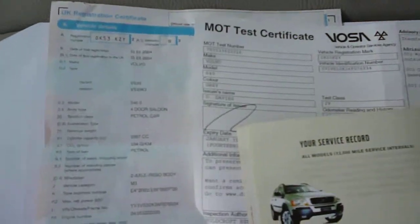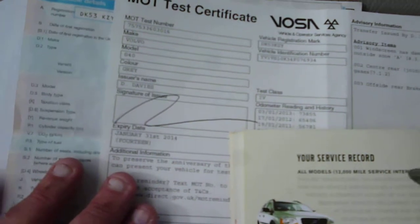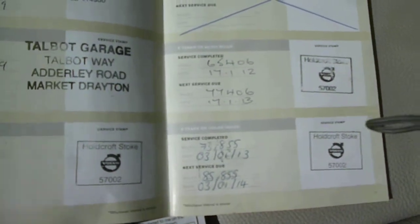The log book is present and the MOT runs until January of 2014. There are eight service stamps.